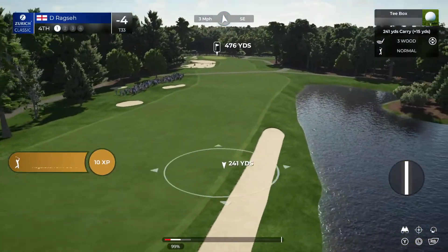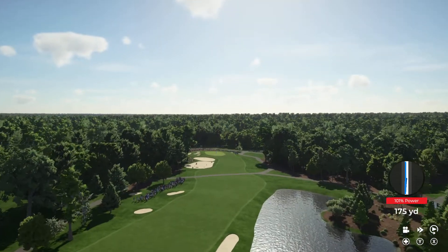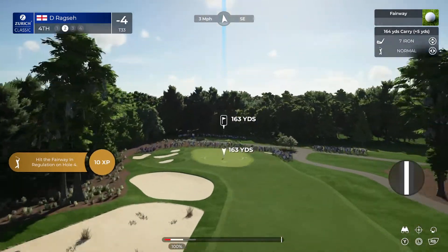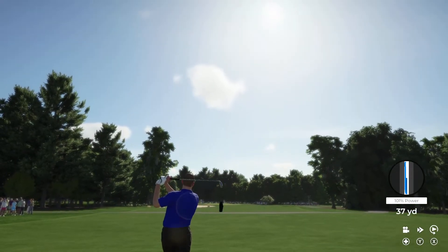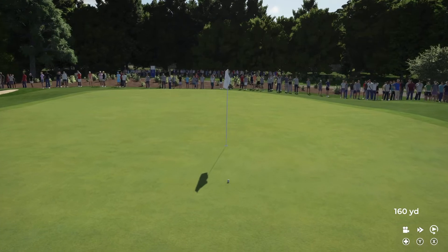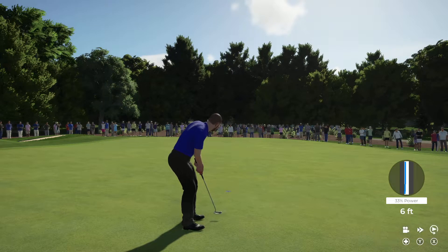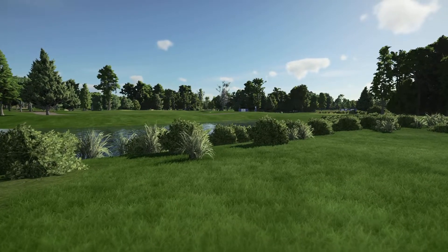Here we are at the fourth hole. That looks to be a fairway finder. Choosing the eight iron here. Well played — a great birdie opportunity coming up at the fourth. Just six feet between here and the hole — looking good. Back-to-back birdies, and that will take him to five under. Our leader is a couple of shots up at this stage.